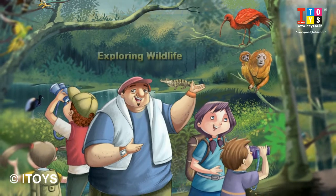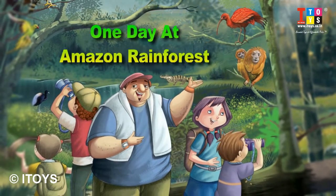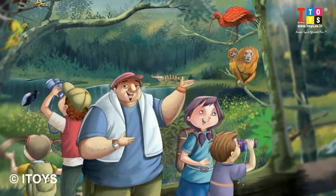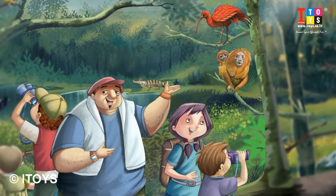Hello kids, let's hear a story of exploring wildlife named 'One Day at Amazon Rainforest.' Some children are exploring the Amazon Rainforest in this story, and you will learn about different plant and animal species through this story.